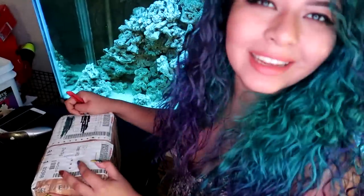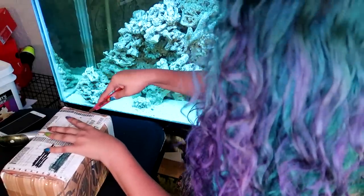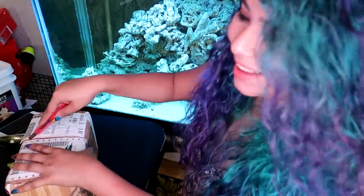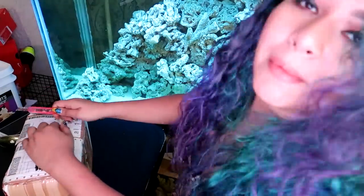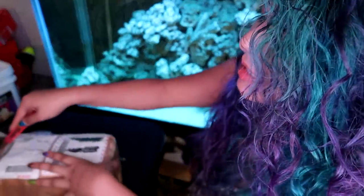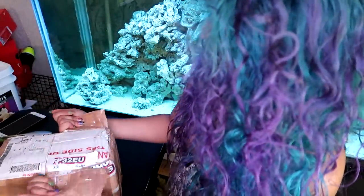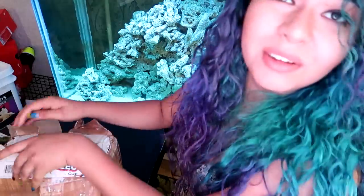Alright you guys, so I'm finally home and yeah, let's go ahead and get these out of the box. I'm kind of nervous, I don't know why. Last time I ordered something for here it didn't go so well, so yeah. I hope everything's alive and well.